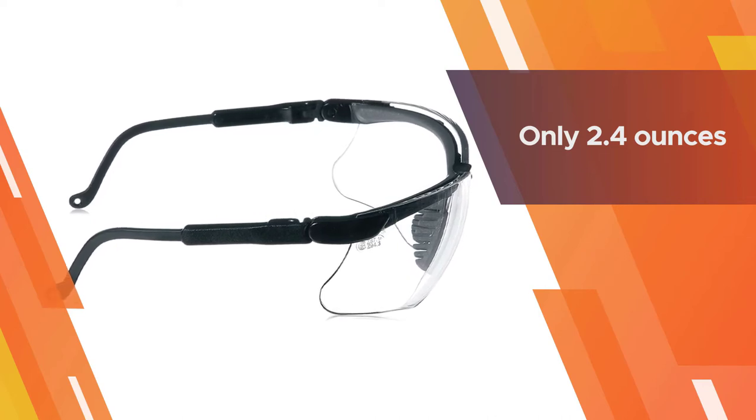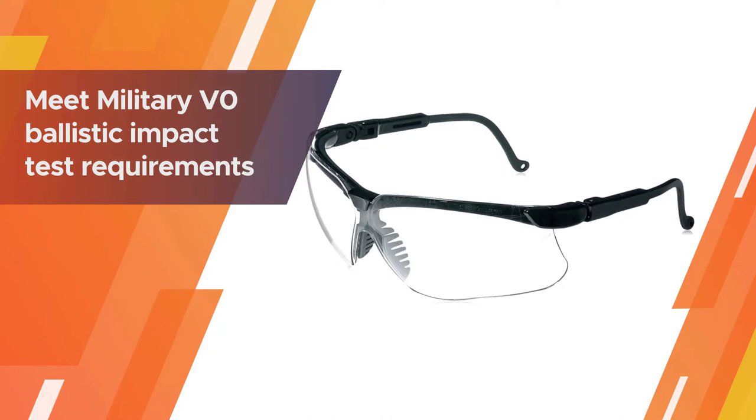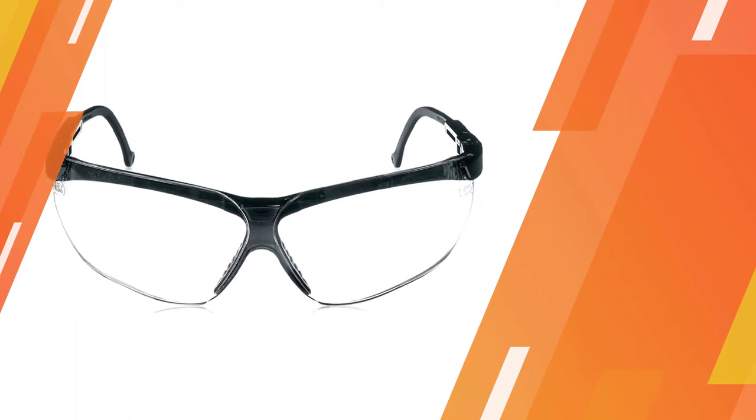At only 2.4 ounces they are not uncomfortably heavy nor restricting. On top of any other standards they meet, they also meet military V0 ballistic impact test requirements. The clear lens is suitable for most indoor and outdoor shooting environments.